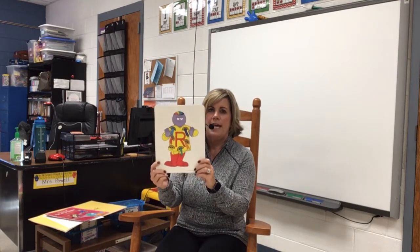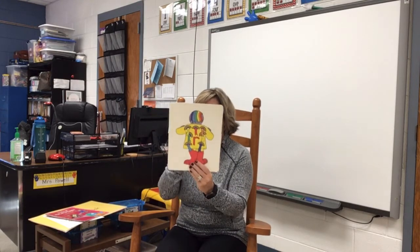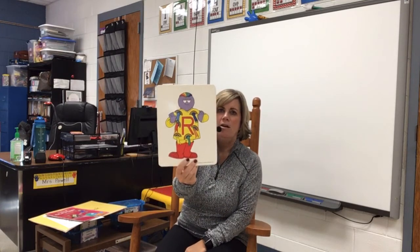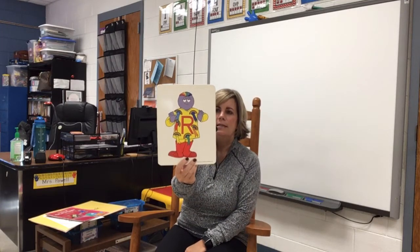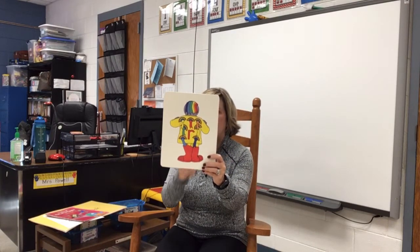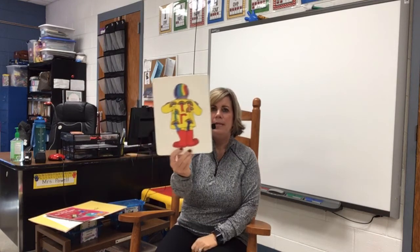This is an uppercase R for names. And here is a lowercase R. Alright, so this character is Mr. R and he has rainbow ribbons all over his clothes. His hair looks like a rainbow. His hair has red, orange, yellow, green, blue, and purple in it.